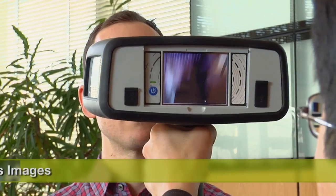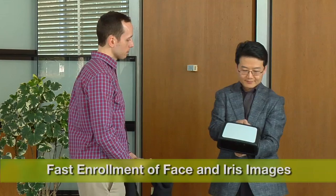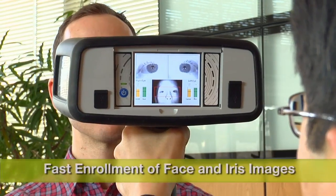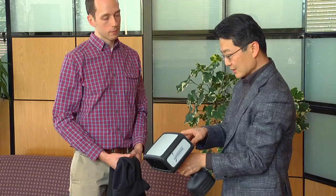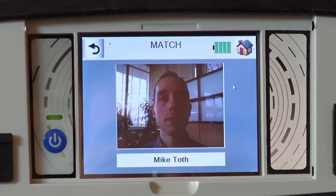Registration of subjects into a local or network database is completed in less than 30 seconds. Once subjects are enrolled, the system performs identity authentication in less than one second.